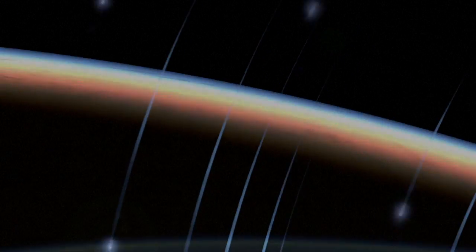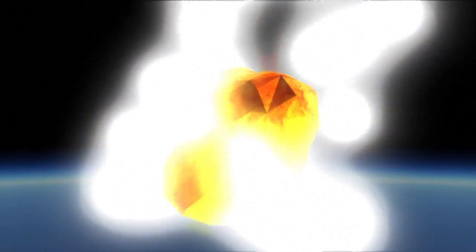Shooting stars are visible when these dust and rock particles come into contact with the Earth's atmosphere, at speeds of 15 to 70 kilometers per second. As the fragments fall toward Earth, friction with the air causes them to become very hot and volatile.